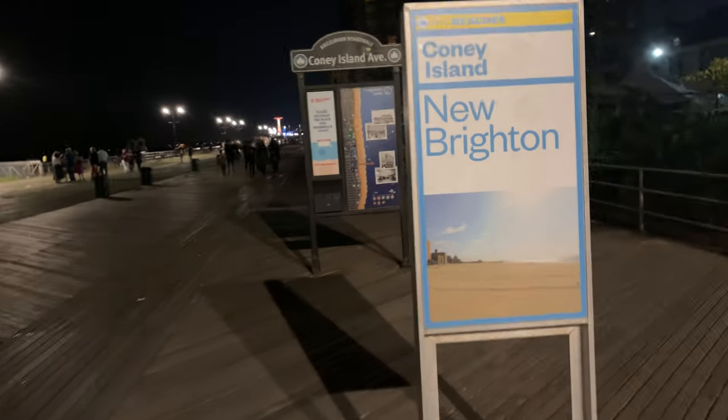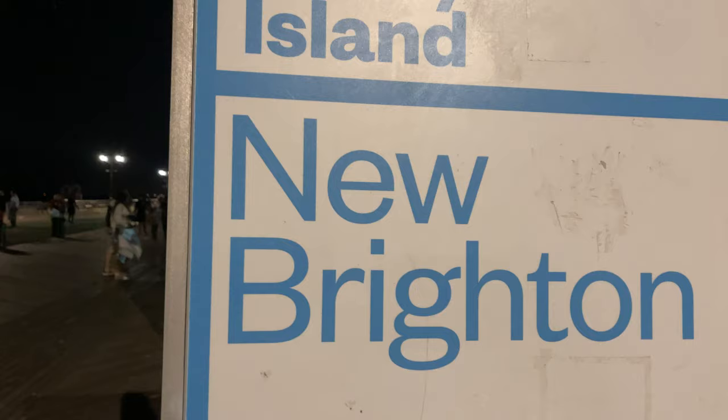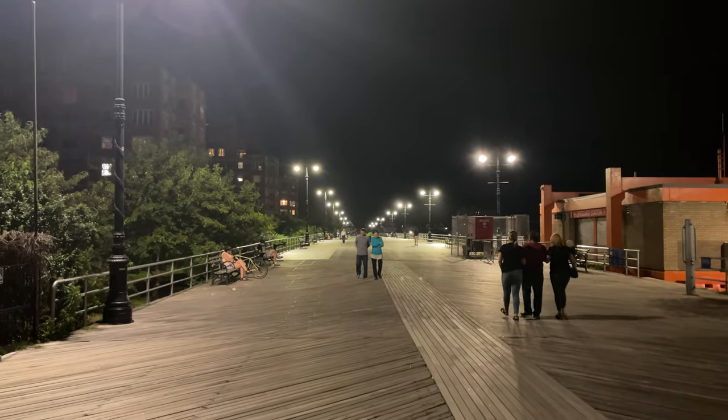Now what's the difference? They're both alongside the Atlantic Ocean — this is New Brighton, and that is classic Brighton Beach. Let's take a walk and find out.